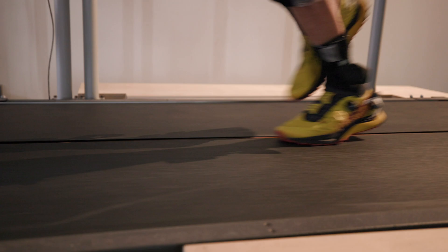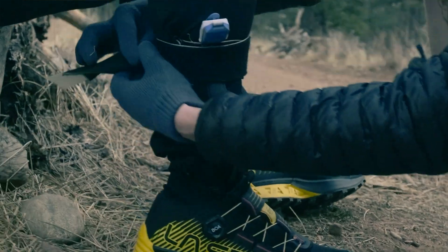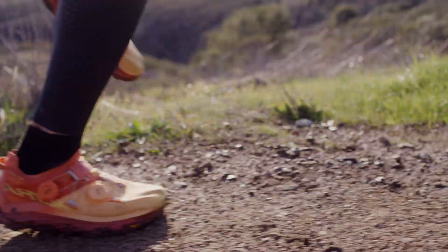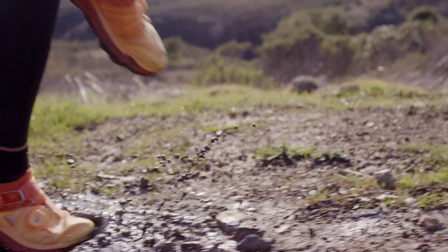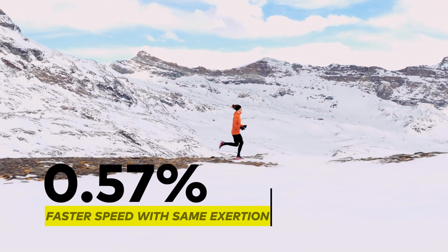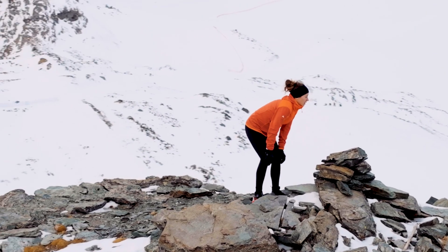One key thing we did was take all the incredible data from our treadmill and apply it on the trail where our products are actually tested and used by athletes every day. We saw improvements in athlete speed with no changes in exertion. Even improvements of 1% help athletes attain goals — over a 100-mile race, that 1% really means up to a mile difference, which could result in a podium finish or not.